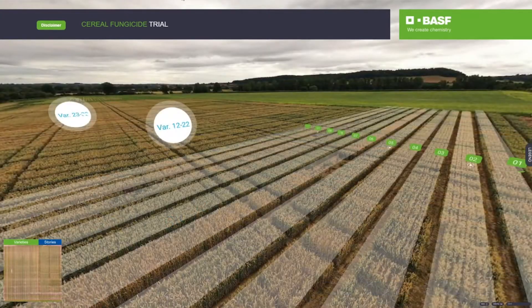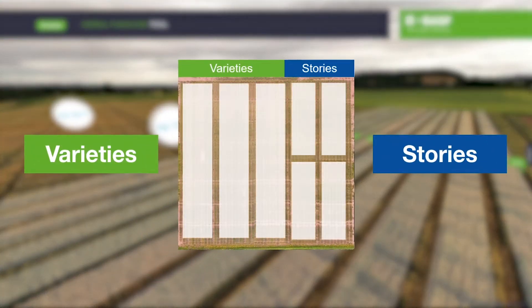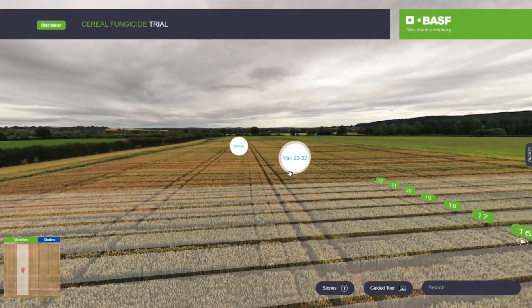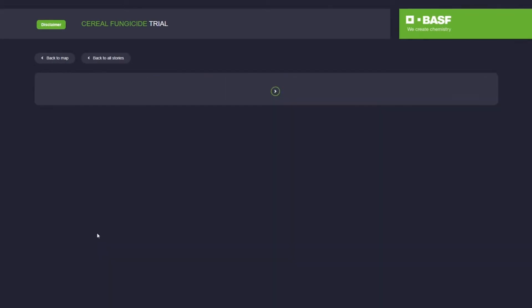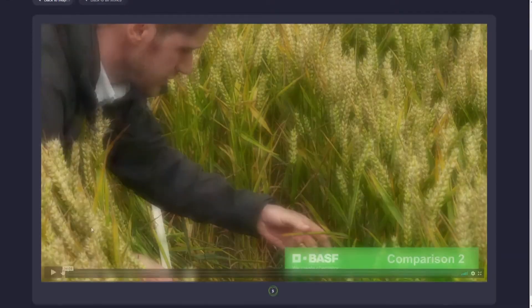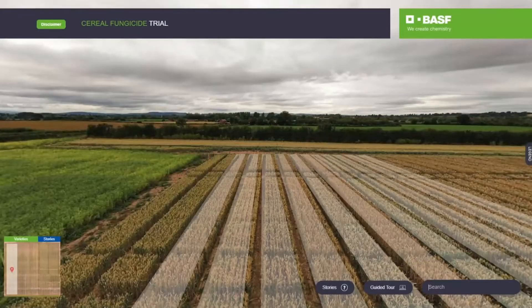The platform is split into two main areas: varieties and stories, all accessible from our interactive map. There are three ways to explore. Option one, you can view video stories to reveal specific topics such as yellow rust, SDHI positioning, and interaction between variety and fungicide.